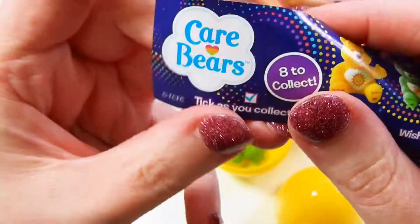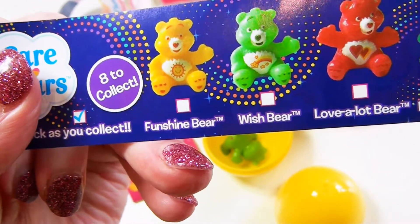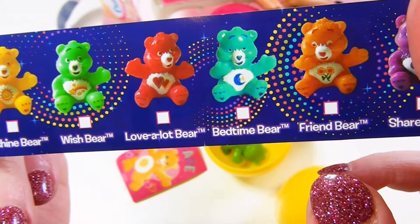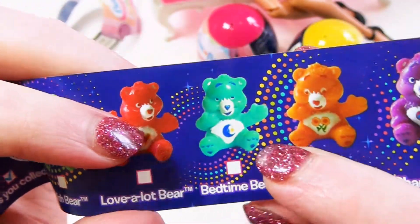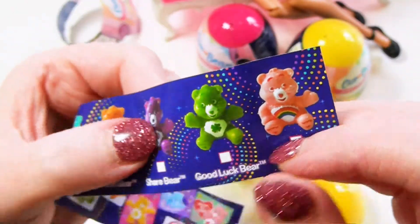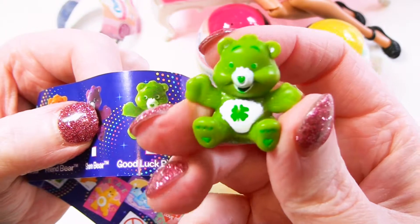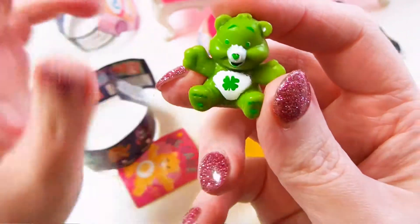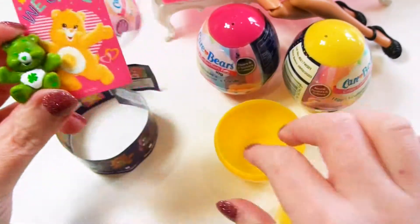Let's have a look at what his name is. This is the Care Bears — eight to collect. We've got Funshine, Wish Bear, Love-a-Lot — that's the one I've got. Bedtime Friend, Share Bear, and Good Luck Bear. I think I said Good Luck Bear. Lucky Bear? Luck-a-Lot? Well, this is Good Luck Bear. And Cheer Bear. I really like that. We've got the sticker — 'We Care.' That is the cutest thing ever. That's number one!